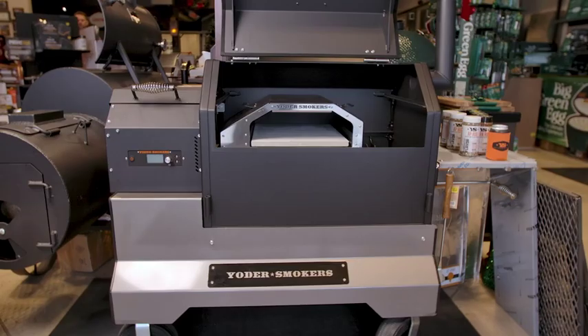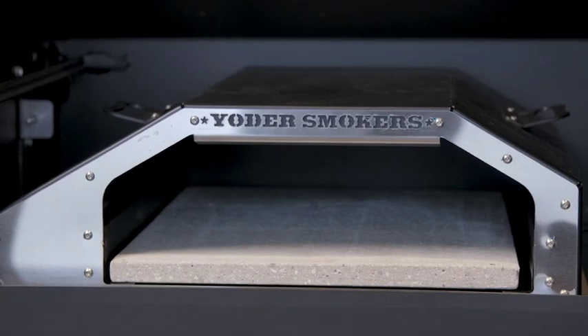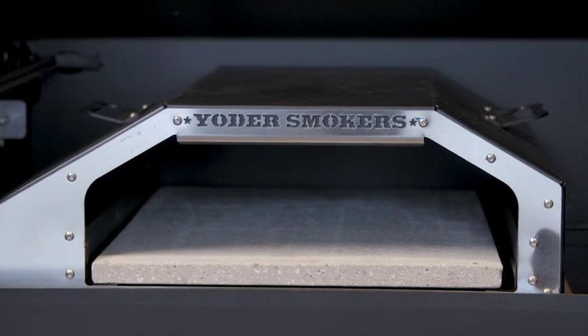New product alert at Creekstone. In addition to their grill grates and cast iron griddle, Yoder is now introducing their new pizza oven insert.